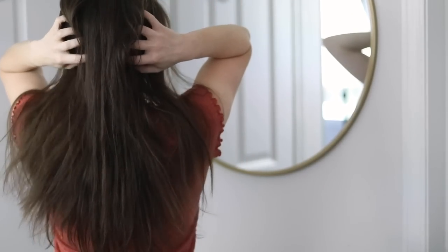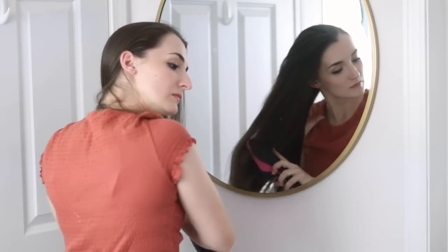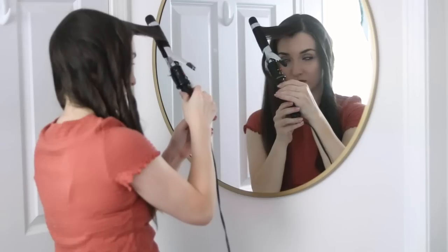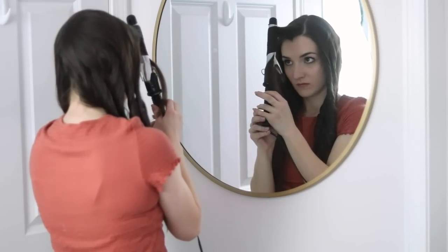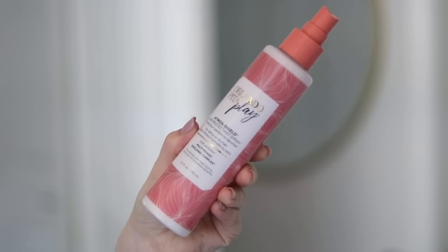My favorite texture on my hair is soft loose waves — you've seen it so many times before and I've actually shared this method before, but I wanted it in its own separate video. I've been using the same method for years and years, and that's what I'm sharing with you today.